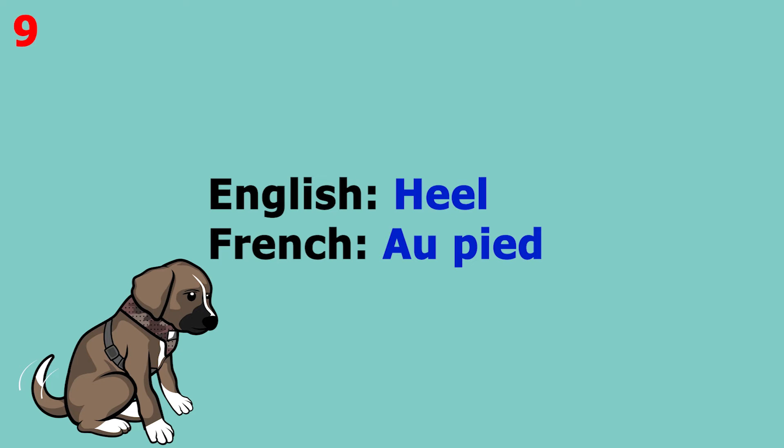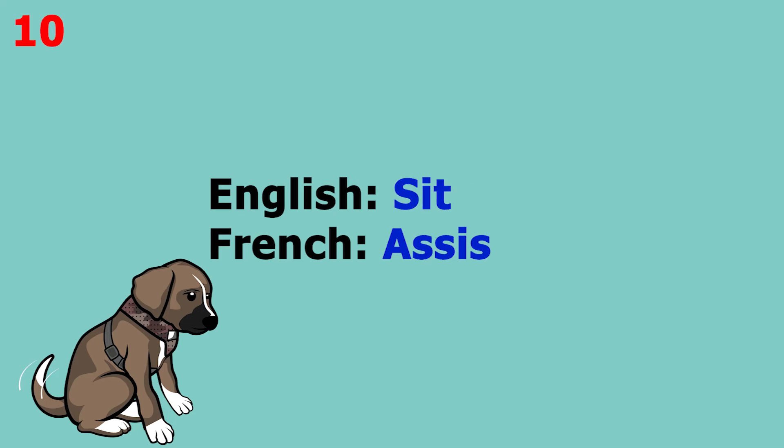The word is 'heel', which in French is 'Au pied'. The word is 'sit', which in French is 'assis'. This word pronounced more slowly sounds like 'assis'.